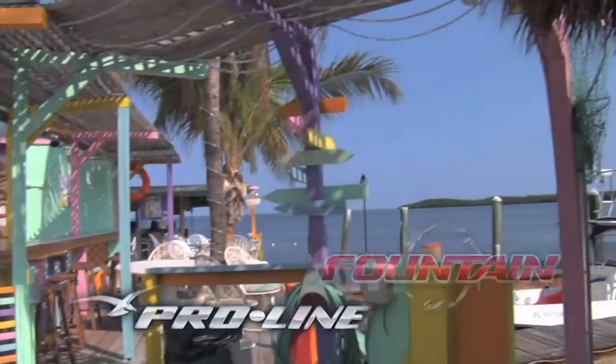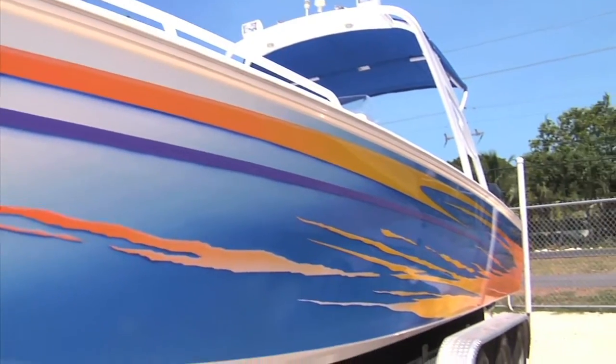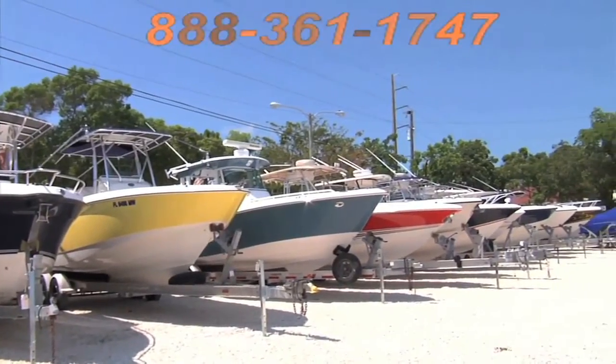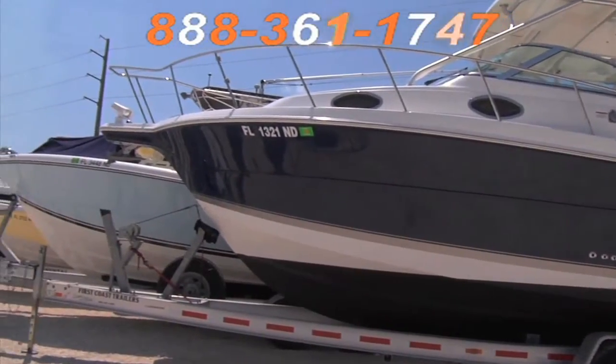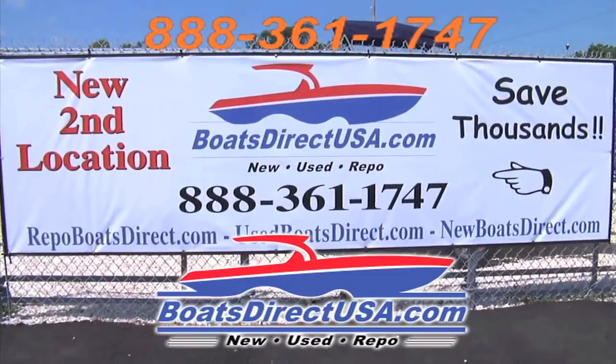From bay boats to offshore fishing boats, shop the largest selection of new, used, and quality repo boats. Call toll-free 888-361-1747. Located in Key Largo at mile marker 98. BoatsDirectUSA.com.